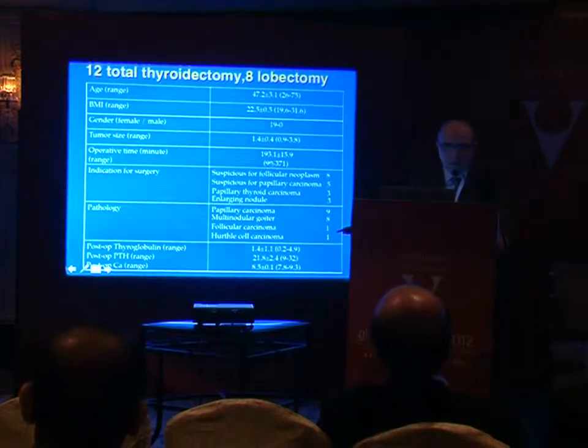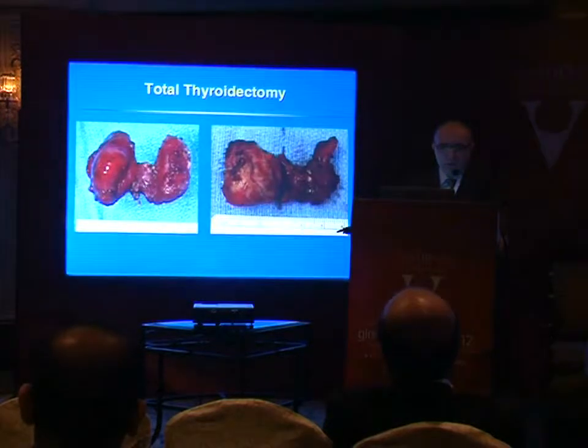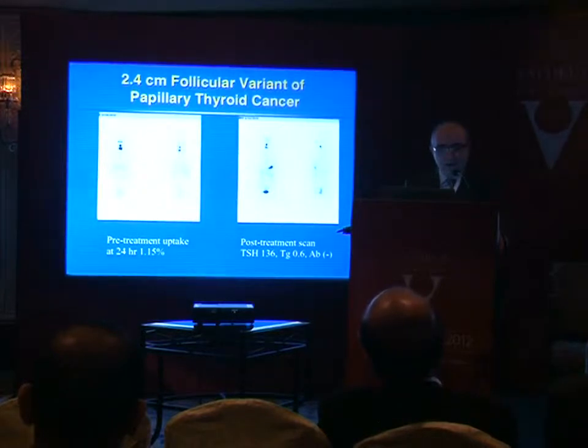We were able to bring the operative time down to 99 minutes in one of our recent cases, but initially you have to be prepared for long operative times. It's important to know if you're doing a good job oncologically. Post-operative thyroglobulin levels were acceptable and no patients developed significant permanent hypocalcemia. We have radioiodine data on some patients — this patient with a 2.4 cm papillary thyroid carcinoma had a 24-hour uptake of 1.15%, which is quite acceptable; in open cases if it's less than 2% we're happy.